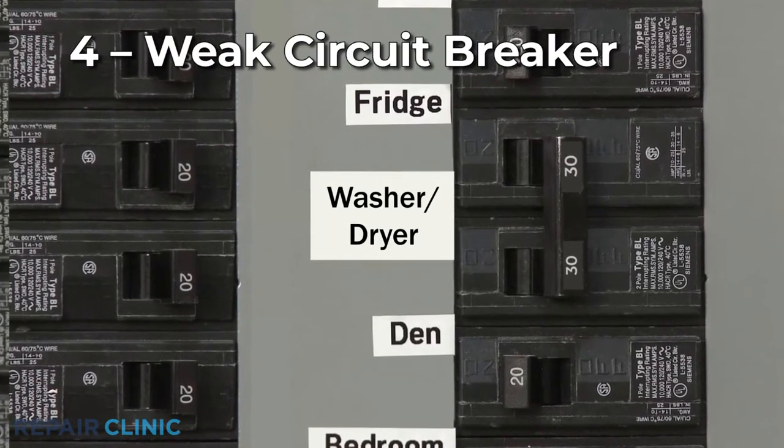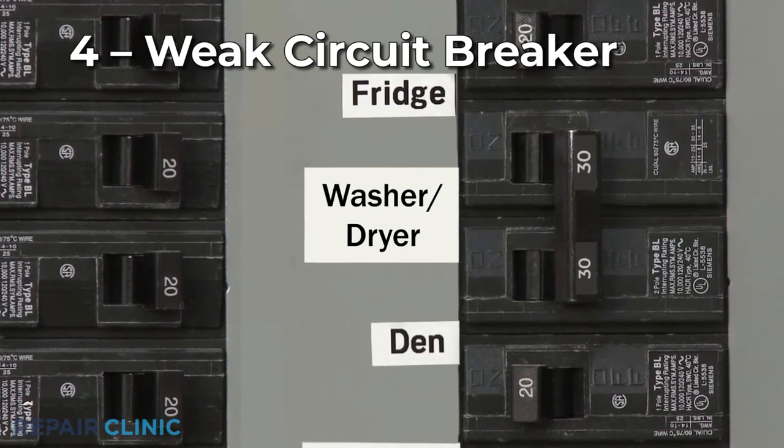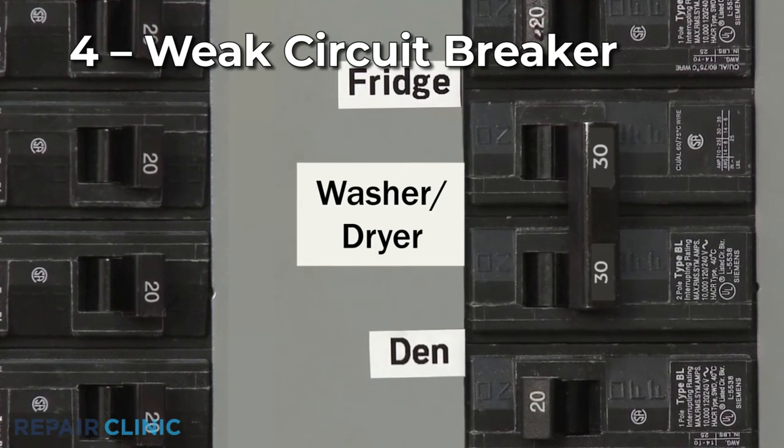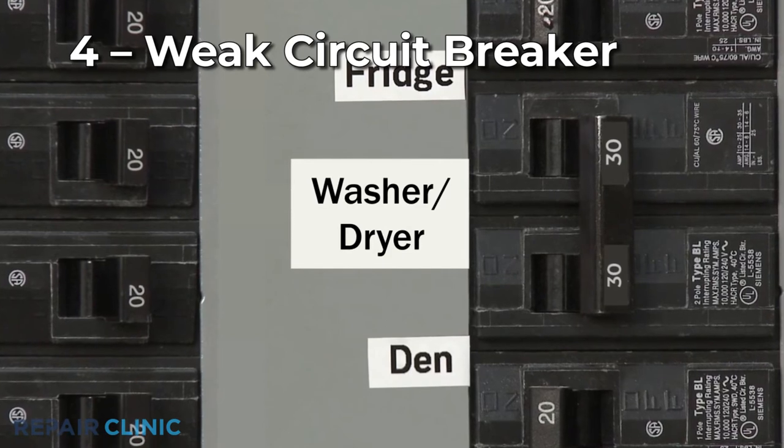Over time, circuit breakers can weaken and may trip often even if the amperage is below the acceptable limit. If you have already confirmed the potentially defective dryer components are working properly, consider having an electrician replace the circuit breaker.